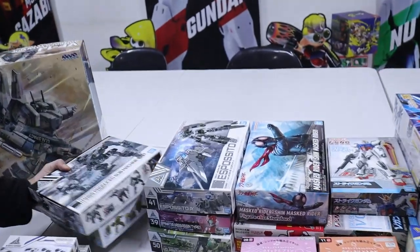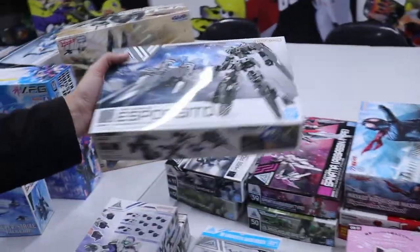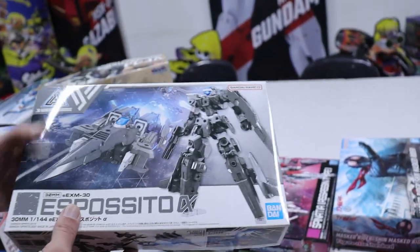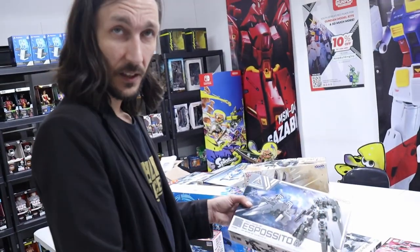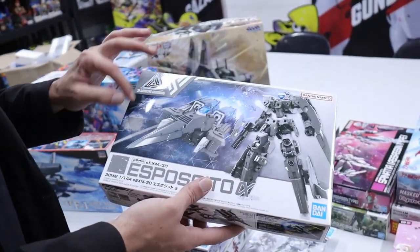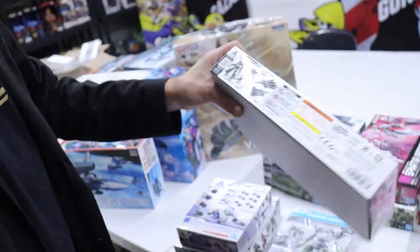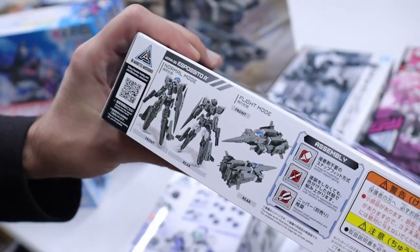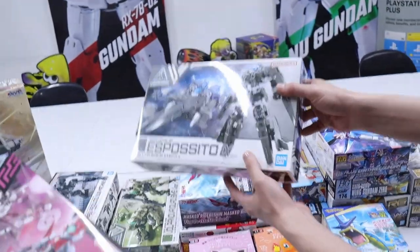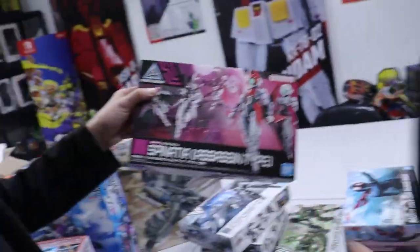We've got the Esposito Alpha back — it's like a Transformer. What makes it great is the 30 Minute Missions parts ecosystem. The nose cone on this is really nice, and then you can buy the wing set and slap some wings on to make it look like a real jet. For guys who love the Advance of Zeta kits with those sexy legs — if you can't get them because of P-Bandai, you can make your own with these legs.